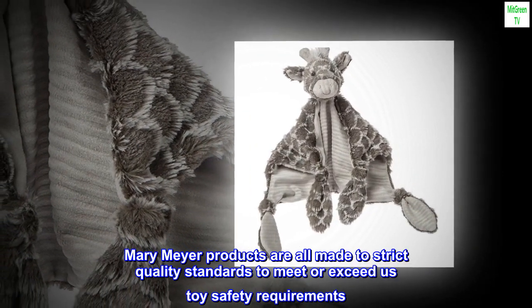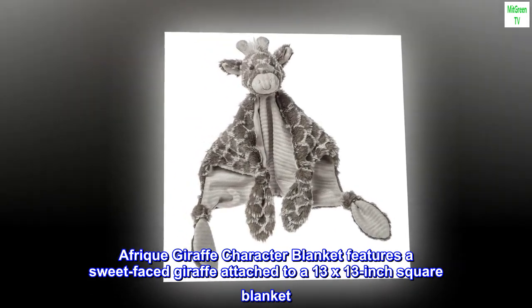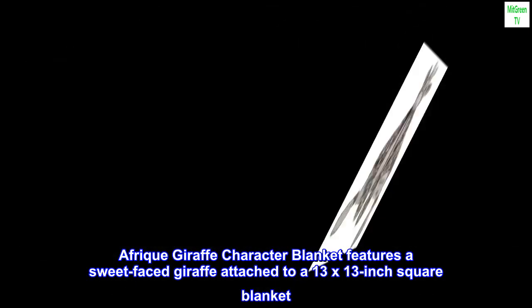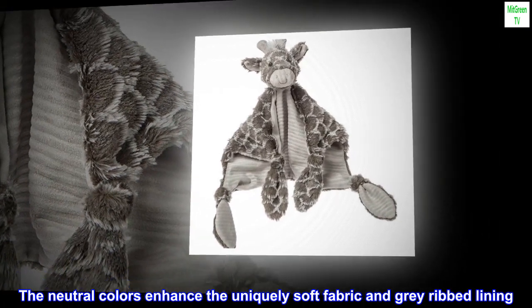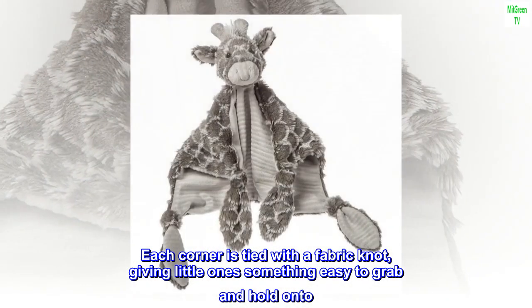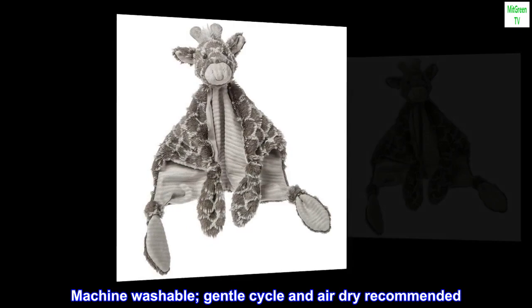Mary Meyer products are all made to strict quality standards to meet or exceed US toy safety requirements. The Afrique giraffe character blanket features a sweet-faced giraffe attached to a 13 by 13 inch square blanket. The neutral colors enhance the uniquely soft fabric and gray ribbed lining. Each corner is tied with a fabric knot, giving little ones something easy to grab and hold onto. Machine washable — gentle cycle and air dry recommended.